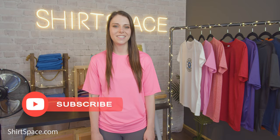Hi friends, it's Britt with Shirt Space. We've been getting a lot of requests lately to do a video on polyester tees, and it's no wonder why. Polyester is a wonderful synthetic material that boasts many qualities that cotton t-shirts just can't provide. So why is polyester such an amazing fabric?